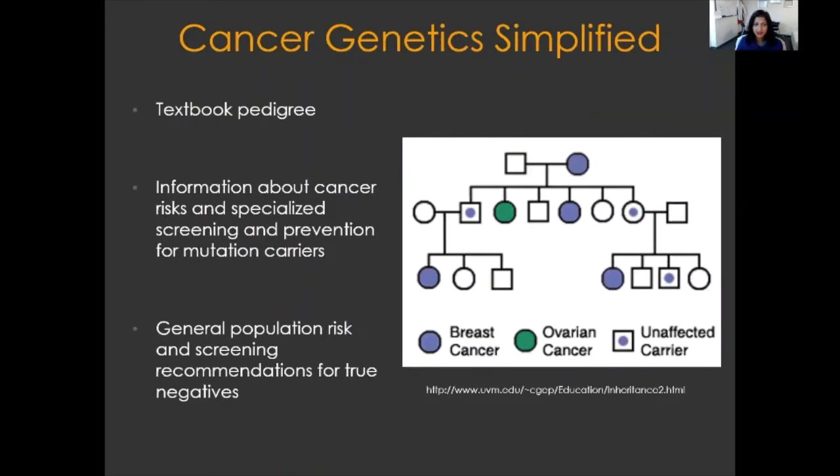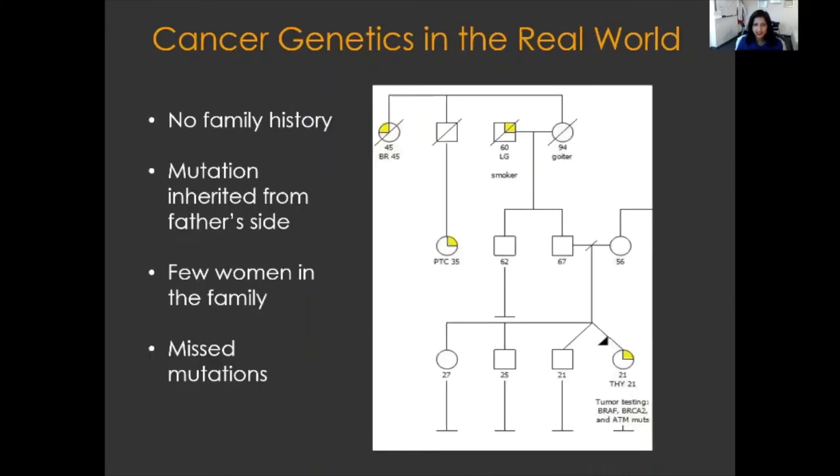Cancer genetics in the real world can mean that there's no family history of cancers. This is often because families can be very small — in this family there are only two men on the father's side, so we don't know about things like breast or ovarian cancers. People may not have lived very long because of other reasons. And sometimes there are missed mutations in a family because individuals who had cancer generations prior did not have the opportunity to have genetic testing.